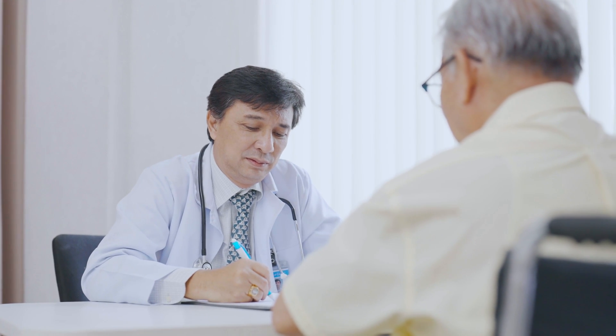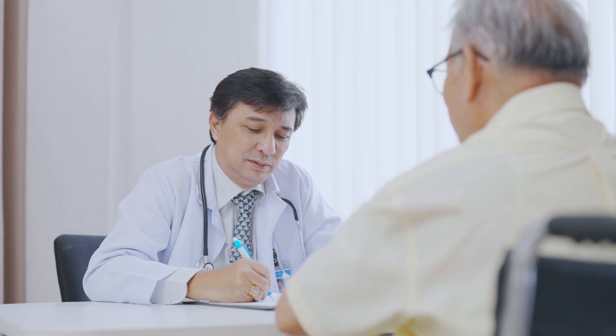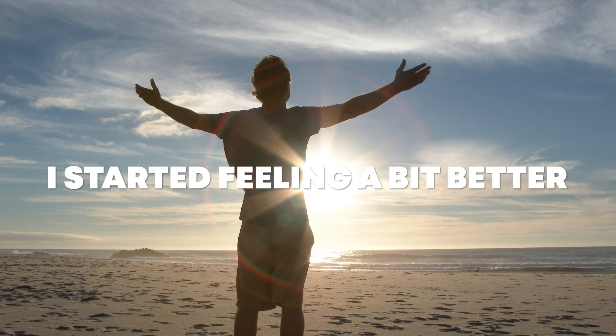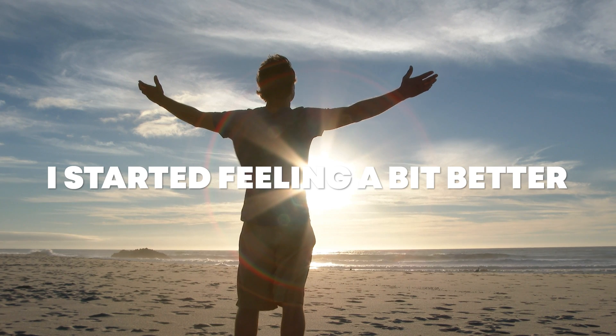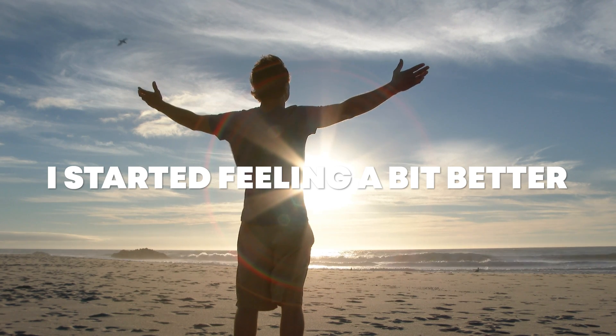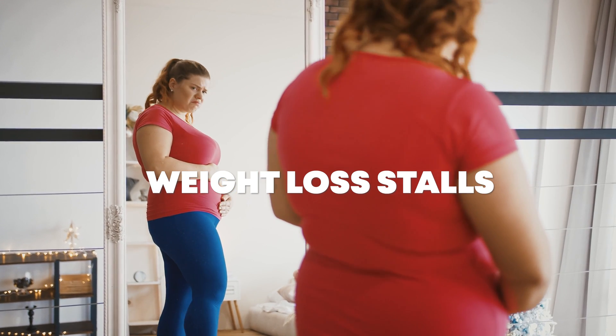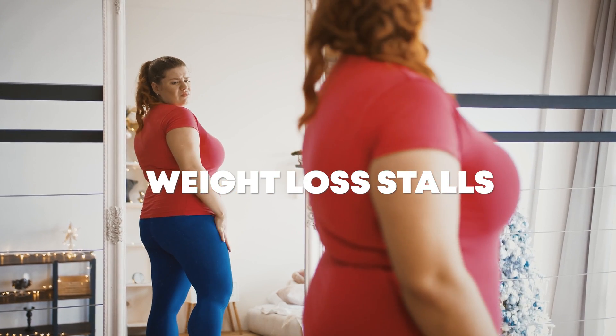I asked her if she would run a full thyroid panel for me and she said no — if your TSH is normal, you do not have thyroid issues. After that initial bout of hair loss and exhaustion, I started feeling a bit better. My hair started to grow back, but over the next year and a half, I experienced several weight loss stalls that were paired with bouts of exhaustion. So I now believe that those were thyroid related.